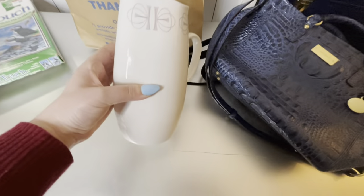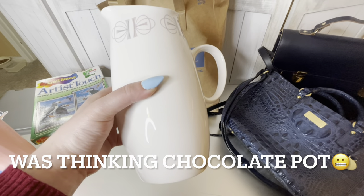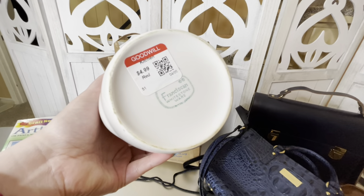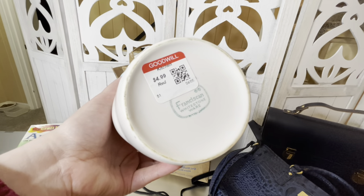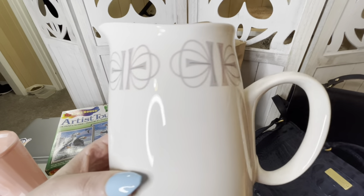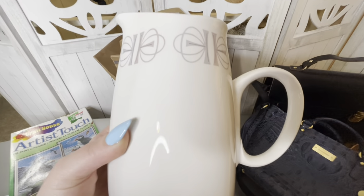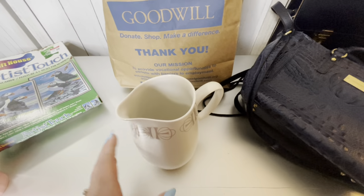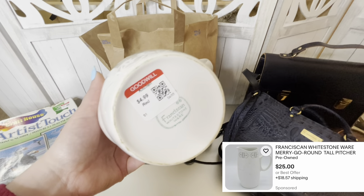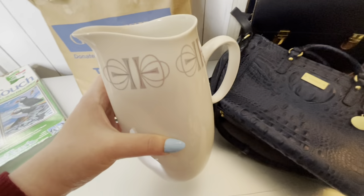Next is this little pitcher — it's like a chocolate pot type of thing — and it is Franciscan, priced at $4.99. Vintage Franciscan — I haven't looked up this specific pattern yet, but their retro prints do really well. Still a good pickup for $4.99.